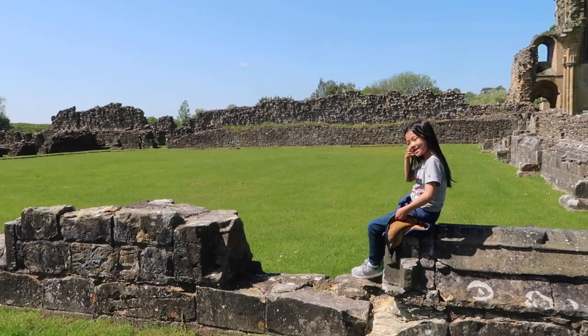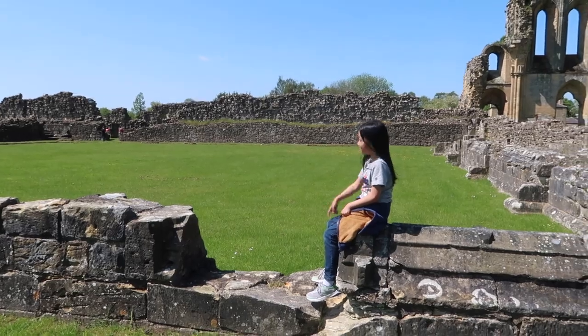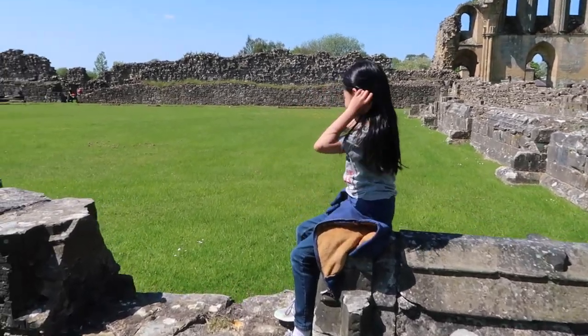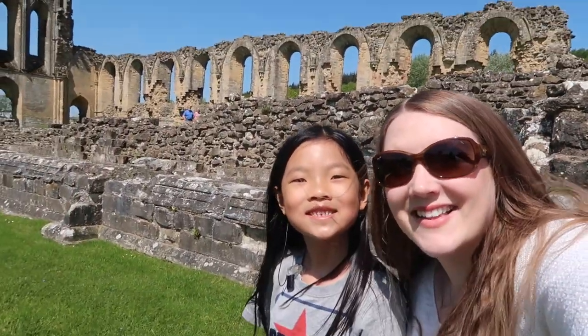We can sit here and enjoy the sunshine? Yeah, it's so pretty, isn't it? We can sit right here. See — look at the beautiful abbey behind us.